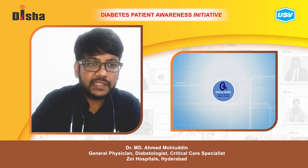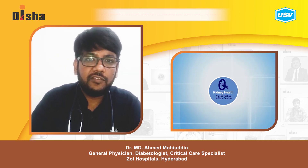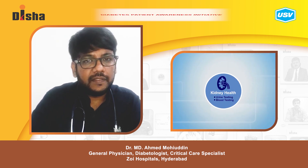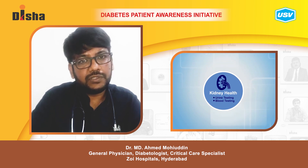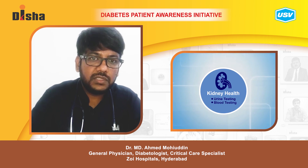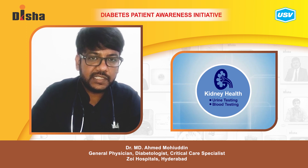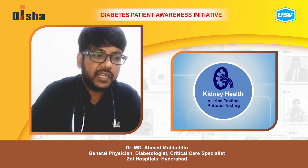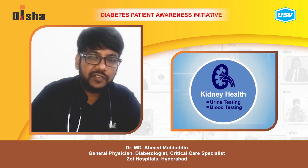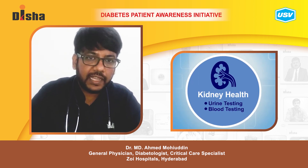For example, if the patient has high proteinuria, you need to cut down on protein intake so that further damage to the kidney can be prevented. Research has shown that ARBs and ACE inhibitors are widely used and significantly cut down on diabetic kidney disease by reducing proteinuria. If proteinuria is reduced, the damage to the kidney will be very less.